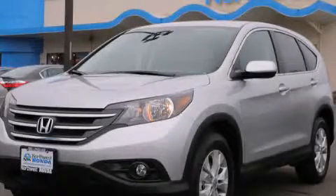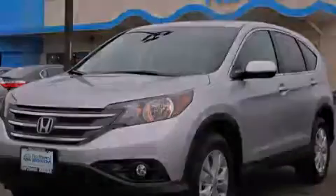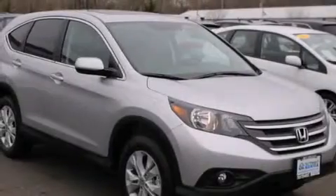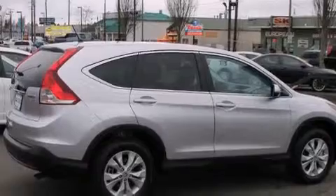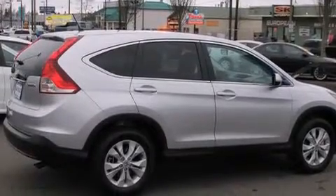This is a brand new 2014 Honda CR-V. Safety, space, and comfort. It features a 2.4-liter four-cylinder engine, a five-speed automatic transmission, and all-wheel drive.